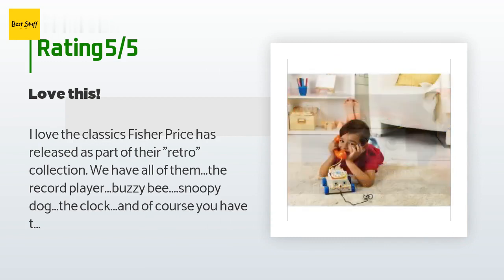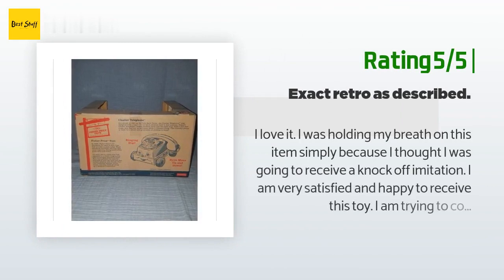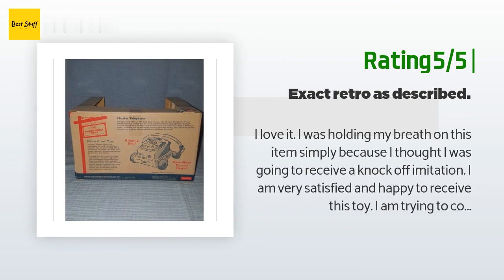'I supervise my toddler with this toy, but because I am a worrier I don't recommend leaving a toddler unattended with it, as a long string is attached and can pose a strangulation hazard.' Another happy customer said: 'I love it — I was holding my breath simply because I thought I was going to receive a knockoff imitation. I am very satisfied. I am trying to collect all the Toy Story toys that appear in the movies and this was one of them. It's exactly as described — classic retro chatter telephone. Well worth your money, two thumbs up!'